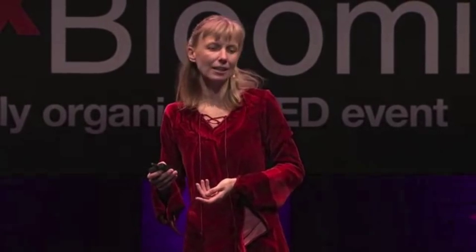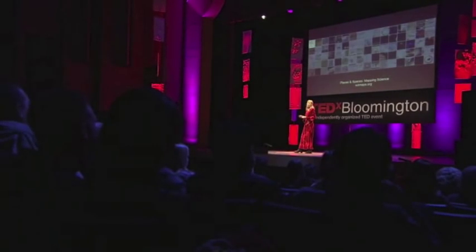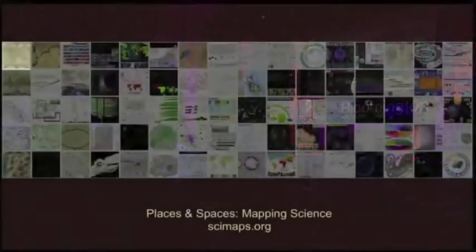Each year, the exhibit has a theme. The very first iteration of the exhibit is on the power of maps. The second iteration is on the power of reference systems. The third iteration is on the power of forecasts — can we actually forecast science? And so, in the first iteration, you get to compare and contrast first maps of our planet to the very first maps of science.